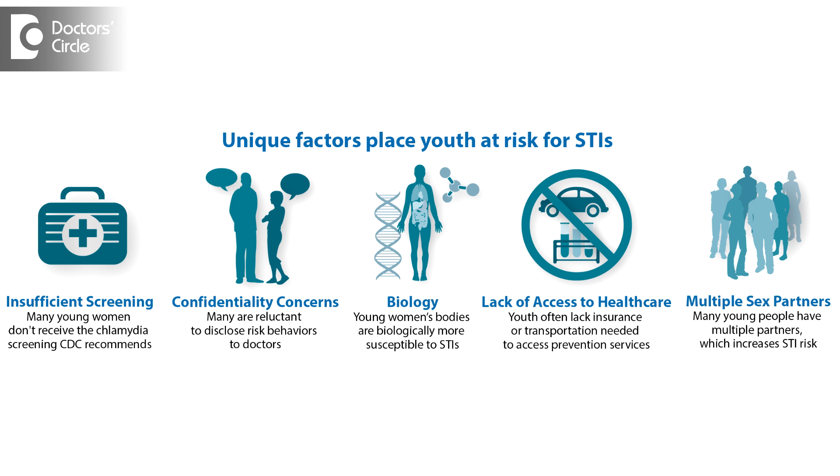The curable STDs are the ones caused by bacteria, but the viral STDs are not curable. Signs and symptoms are sometimes asymptomatic — patients just become carriers, spreading the disease to others.